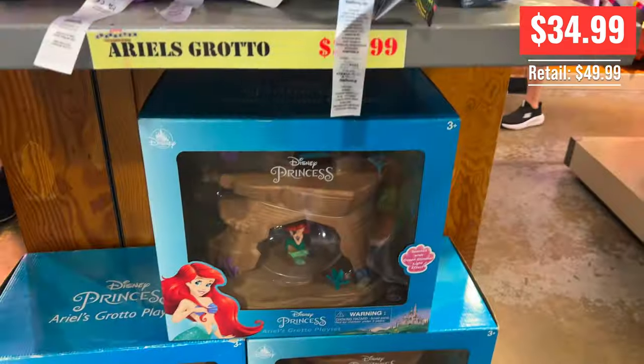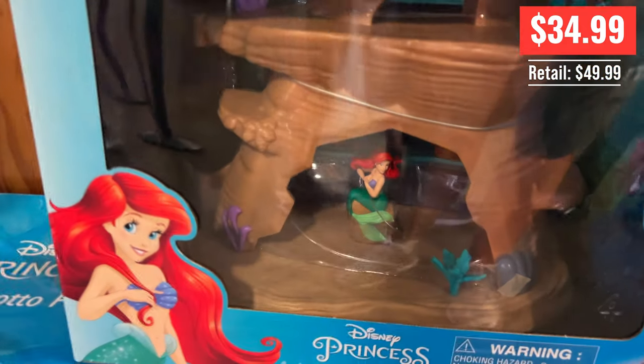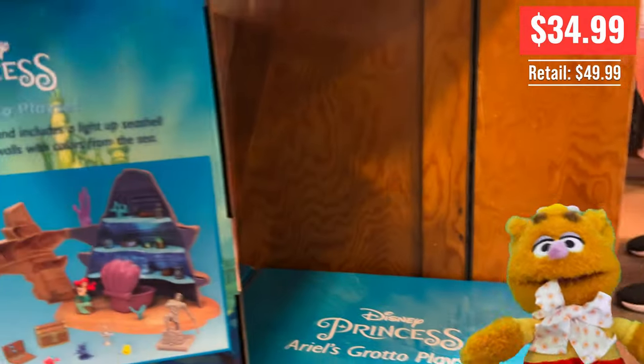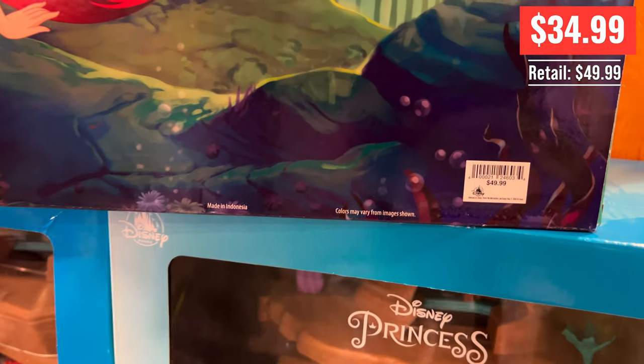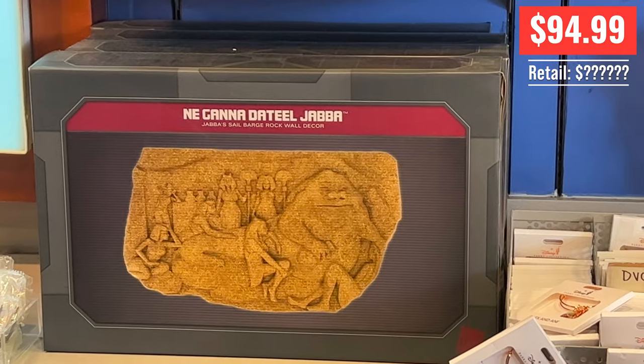Not bad. And this Ariel's Grotto playset — cool little kids playset for $35. Why was the mermaid's baby octopus missing? It was squidnapped. Waka waka. Oh my god, squidnapped — that's terrible. The playset's fine. The squidnapped joke is horrible.